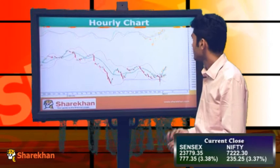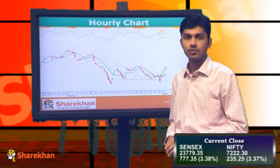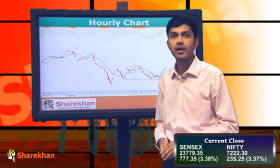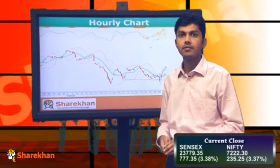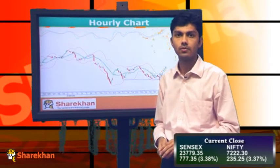We expect that Nifty will go to higher levels in the short term. However, as long as we do not cross the levels of 7253, we have the medium-term targets on the lower side, that is 6750. So short term remains up and the medium term is still down.